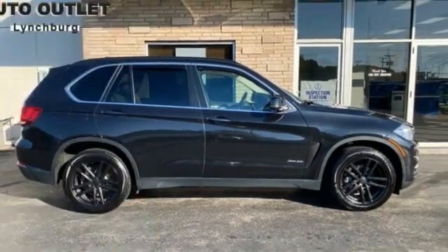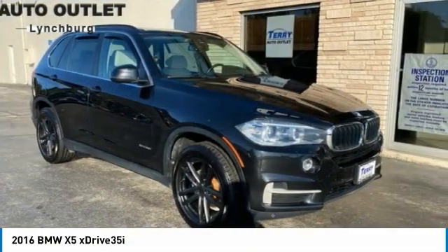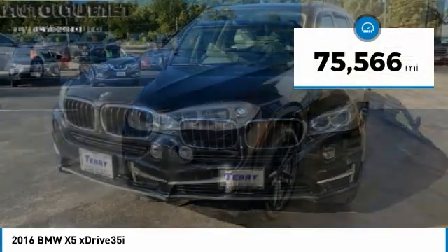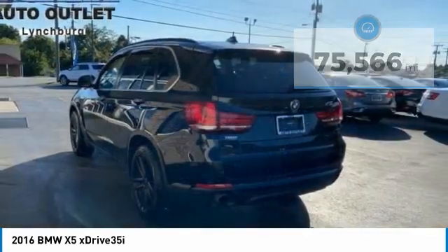Make a great choice today with the 2016 X5. The BMW X5 is an award-winning performance, space, and efficiency vehicle. This vehicle has less than 80,000 miles. Here are some of this vehicle's great options.